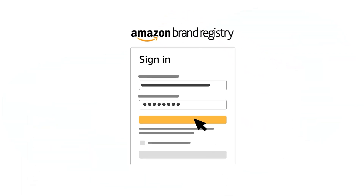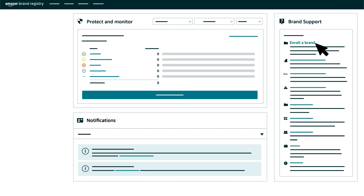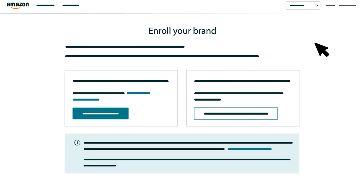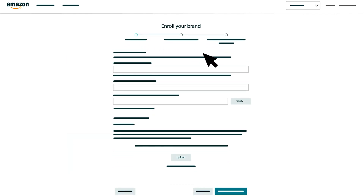After creating your Brand Registry account, sign in and click Enroll a Brand on your homepage. Then on the next page, click the Enroll your Brand button. You'll be brought to the first section of the enrollment form.